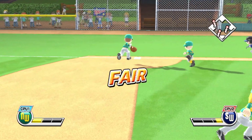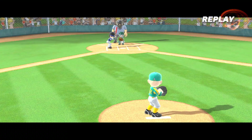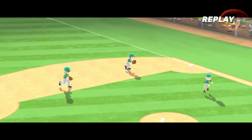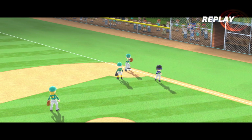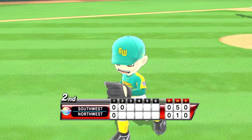Fair ball. Out. These kids are making some real contact — these balls have been hit hard.